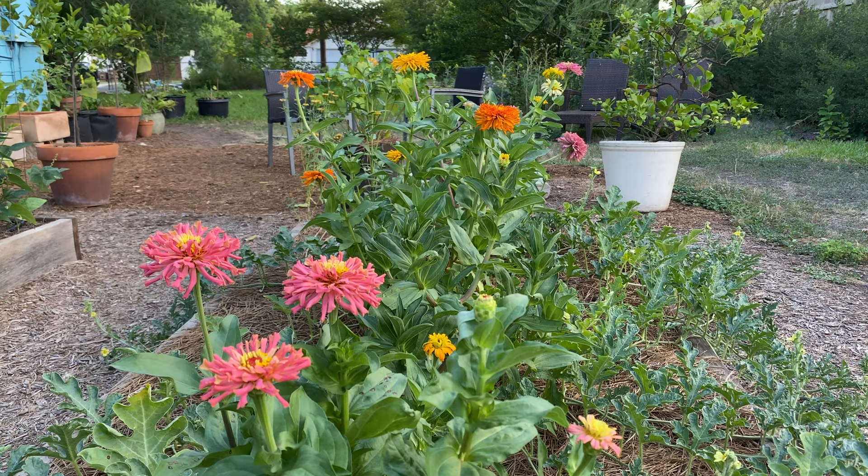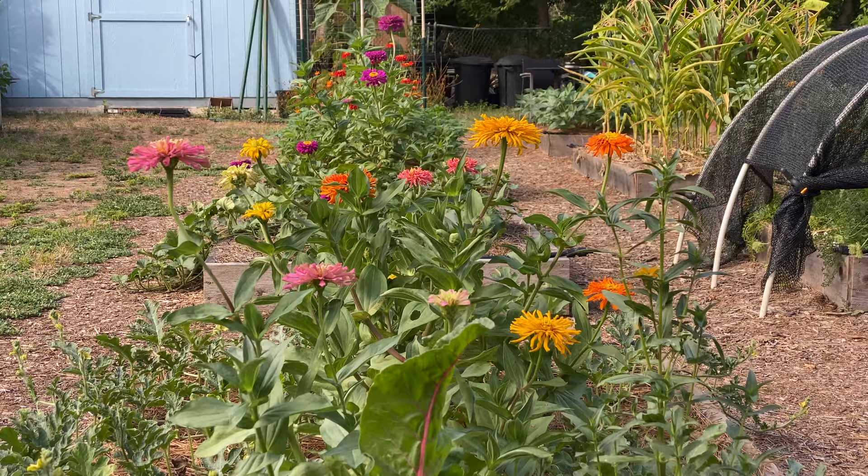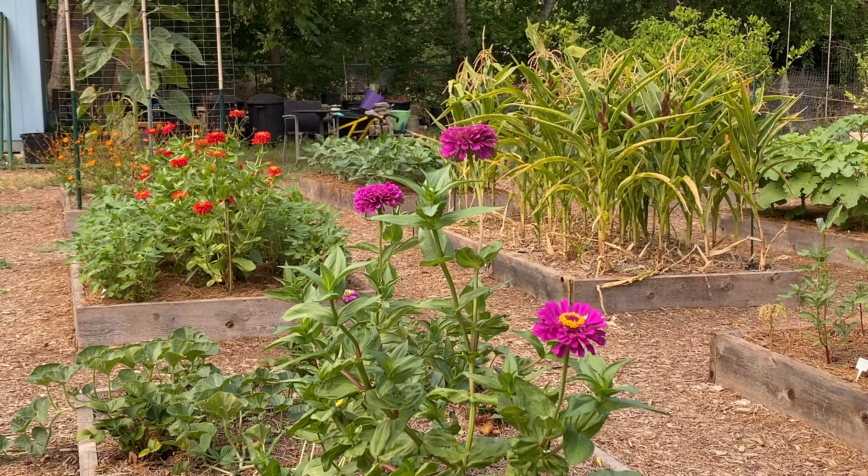It's been a sizzling summer in my central Texas garden. When the going gets tough and some plants get going to the compost, there's one summer flower that won't be deterred. With endless blooms, a wide array of colors, and a true romance with pollinators, butterflies, and hummingbirds, zinnias are the best summer flowers.